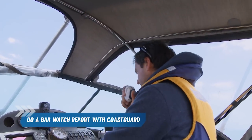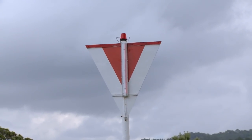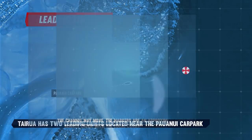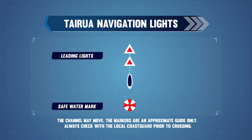Once you've made your assessment and decided to cross the bar, do a bar watch report with Coast Guard. Identify the channel, choose the calmest place to cross, and always avoid breaking waves. Identify any local channel markers. Tairua has a set of leading lights — during the day these are depicted as two large white triangles located in the area of the Paanui carpark. To safely navigate your vessel across the bar, you need to align the two triangles so that one is directly above the other. In reduced visibility, the leading lights will be indicated by two red lights — again, align one on top of the other. A large red and white safe water mark represents the approximate line to follow and indicates that you have safely crossed the bar.